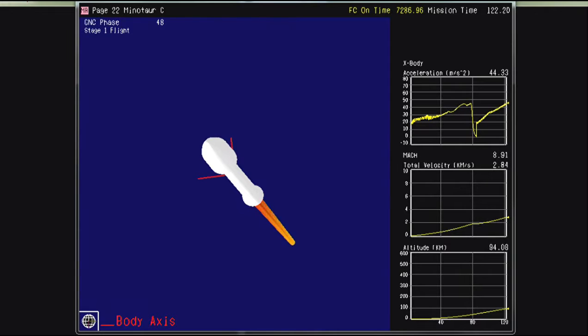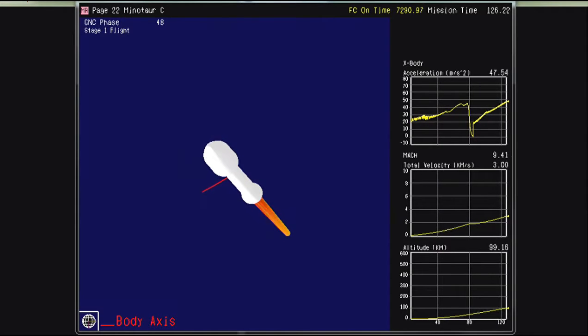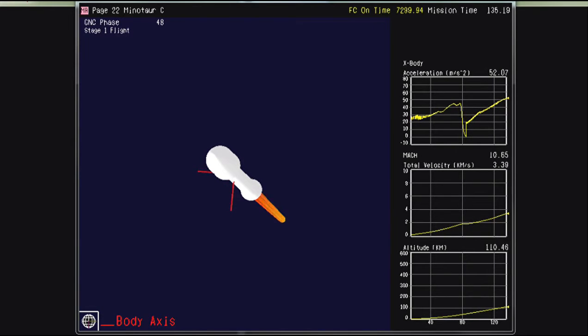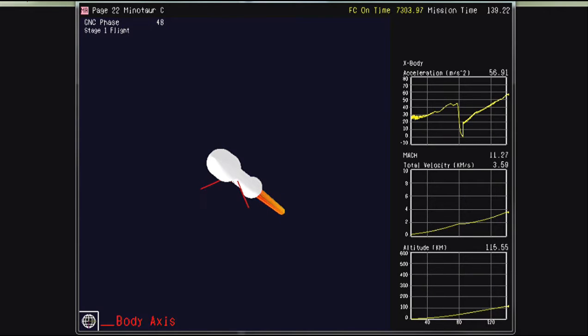Now 2 minutes into the Minotaur Sea mission for Planet. Stage 2 is open as the vehicle altitude passes 100 kilometers. And we have lost telemetry in the center.